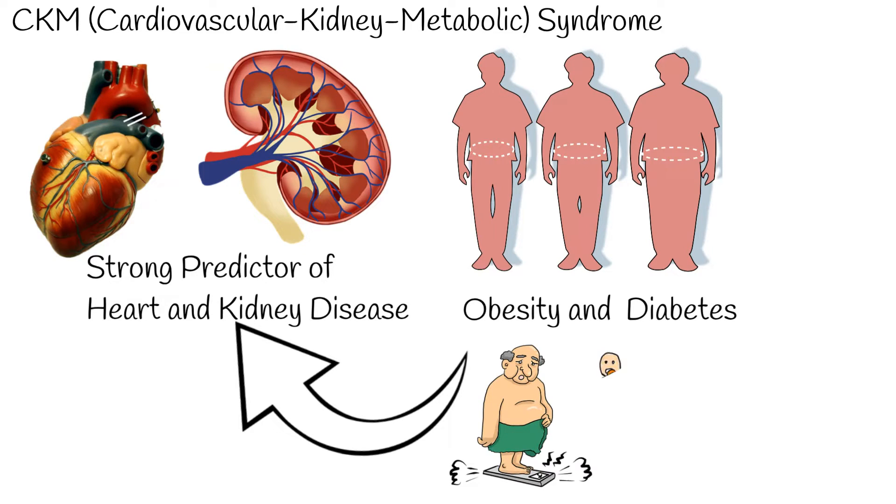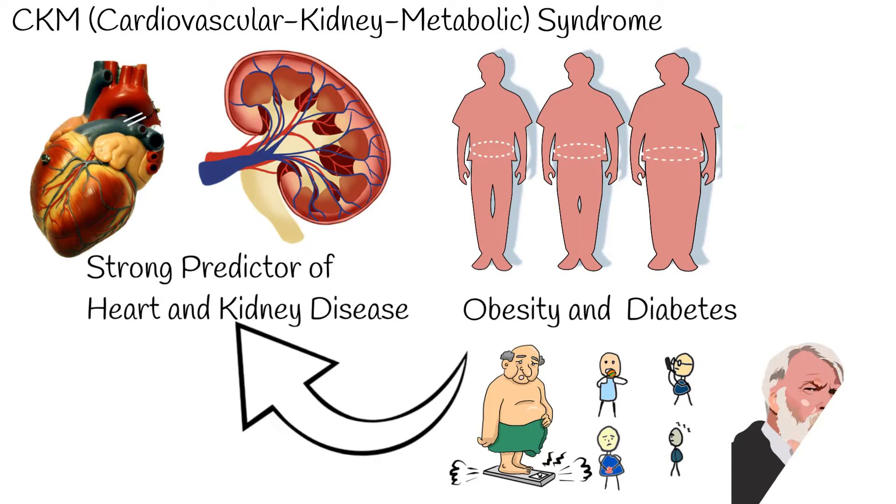The major risk factors for this syndrome are obesity, diabetes, and age. To better manage and identify this syndrome, it has been divided into stages from 0 to 4, each indicating the progression and risk factors present.